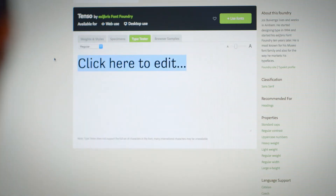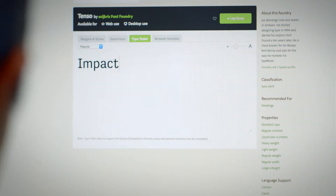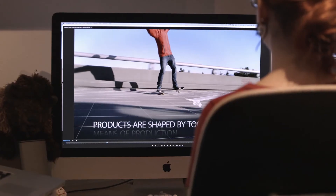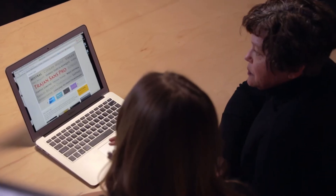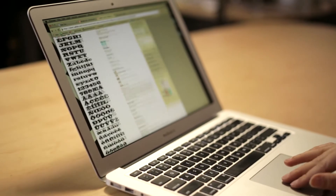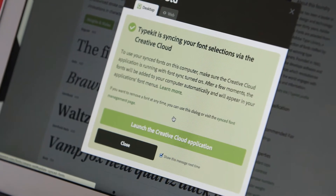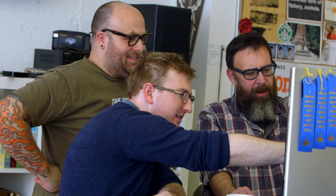Before Creative Cloud and Typekit, it was a challenge making sure that all the computers and freelance designers had the font. Rather than thinking about how to communicate a feeling to users or consumers, you had to sit down and first think about whether this font was going to be licensed for the website you were creating. Typekit made it really easy to sync fonts without worrying about licensing and being able to use them across teams and across platforms.